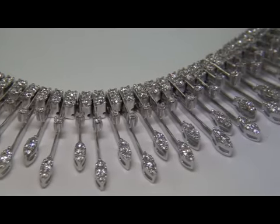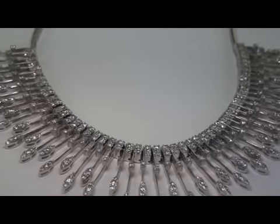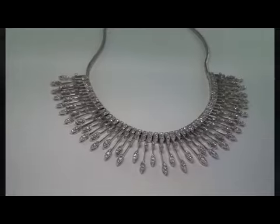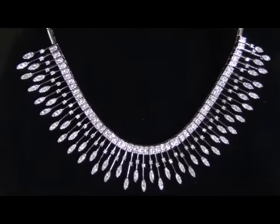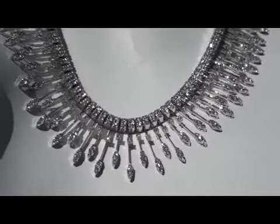This item comes to us from a local consignor who asked for our assistance in quickly liquidating several of her fine jewelry items so she could turn them into immediate cash. Our consignor originally purchased this necklace from a high-end jeweler in Southern California. This one-of-a-kind necklace was custom made for our consignor in 1981 and was her most prized jewelry item.